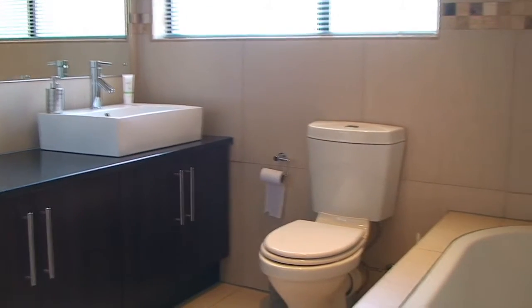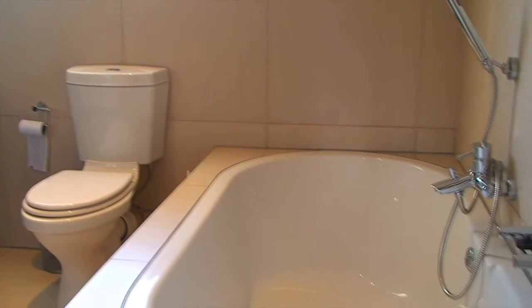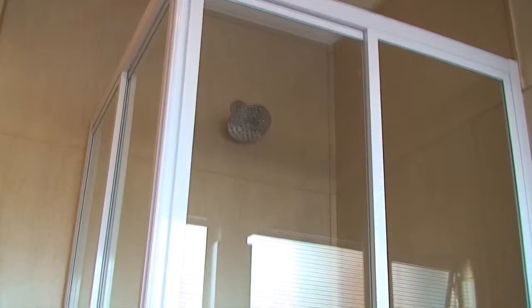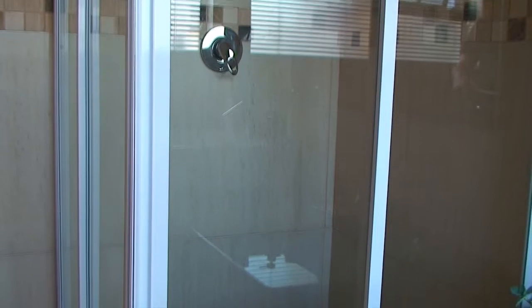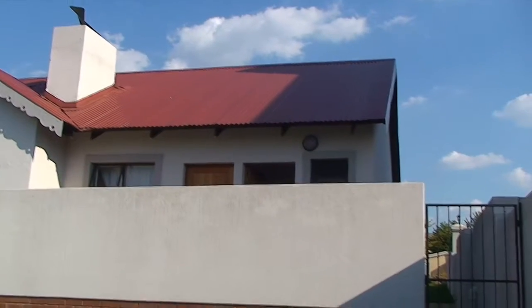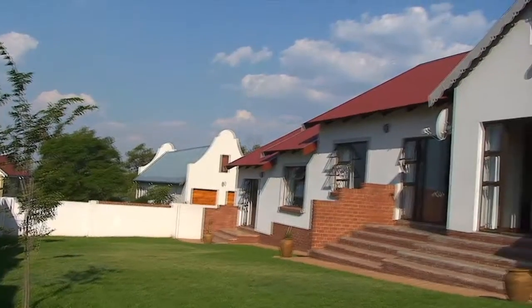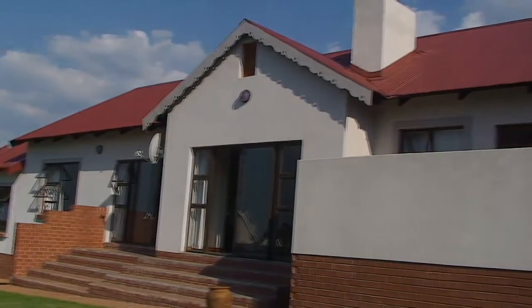The second bathroom features a bath and shower as well. This divine home creates a sense of comfort and luxury with its intelligent design. View this jewel at your soonest convenience and be inspired.